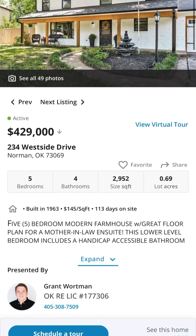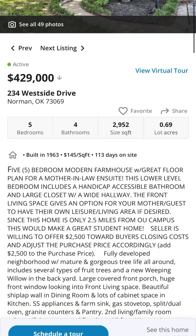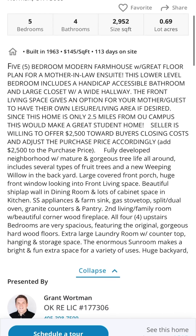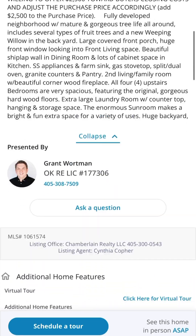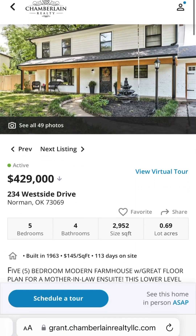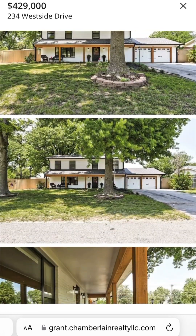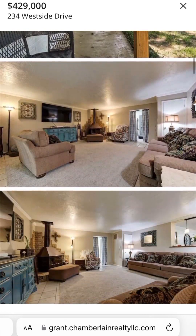This one is 234 West Side Drive in Norman, $429,000. It's a five-bed farmhouse. Great look on the outside — it's from Cindy Cofer. Let's look at some of these pictures. I love the front of this house, that white with the black and the wood trim. I think the front of it looks amazing.